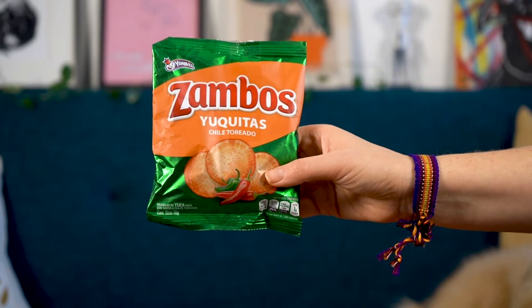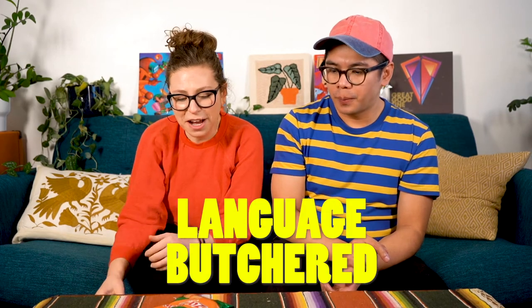We have Zambos Yuquitas Chile Torredo. Is a yucca a root? Yeah, it's a root. I really like the texture — it's super crunchy because it's thicker. Way thicker and crunchier than a potato chip, like heartier. The flavor is okay, it's a chili torredo. I need a lot of them. I'm gonna go decent — but if the flavor was better I think it would have been delicious. I really like the yucca chip itself, but the flavor — I would pass on this. I'd say a don't on my end.